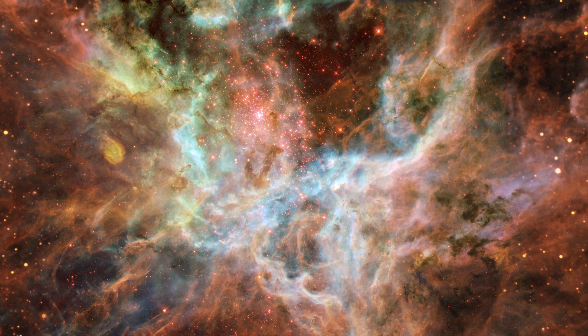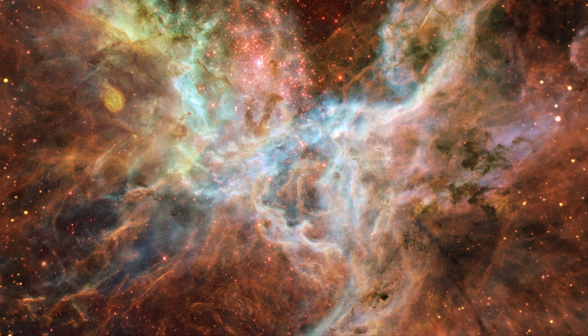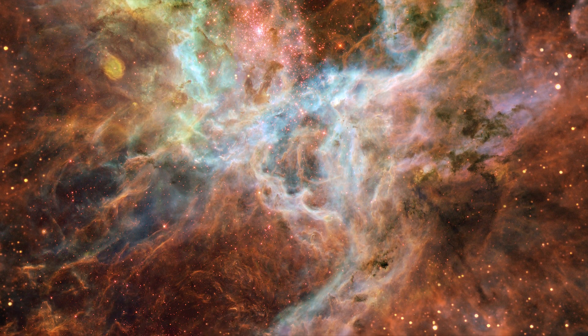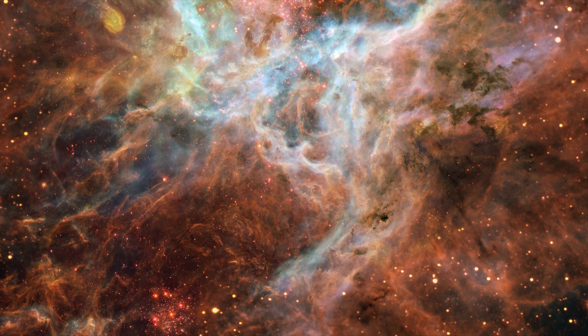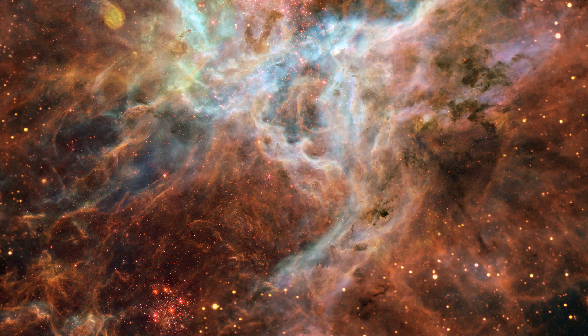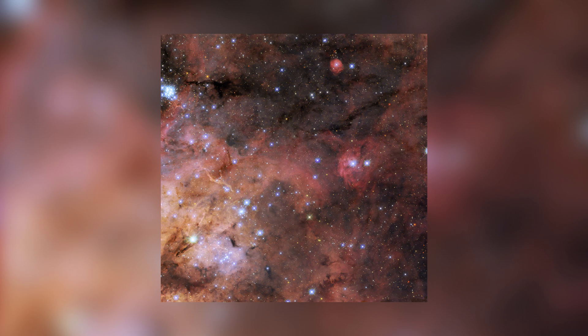Even though we primarily focus on spaceflight, occasionally we dedicate an episode to impressive photos from space telescopes. Today we will again delve into a topic that bridges the fields of spaceflight and astronomy.